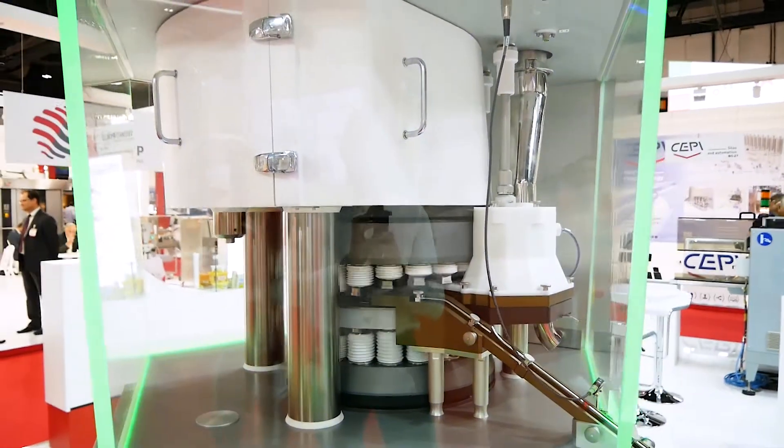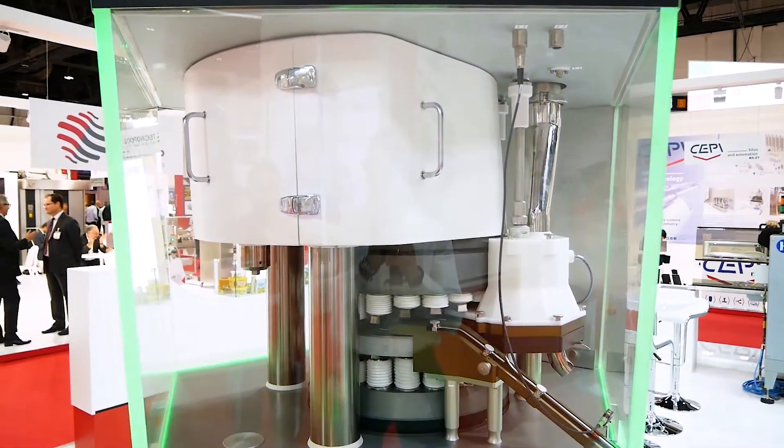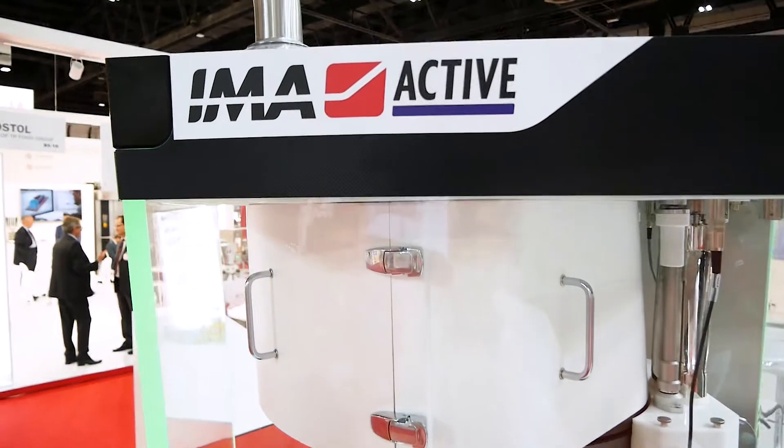What about the speed of this machine? This line that we are exhibiting here can manufacture up to 1000 tablets per minute. While back in Bologna we have a bigger sister reaching 2000 tablets per minute, which is the highest output on the market with the smallest footprint.